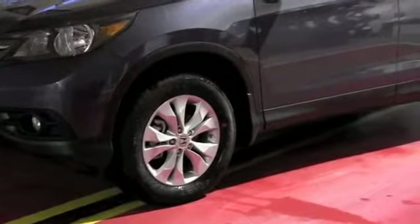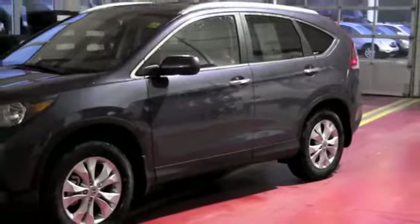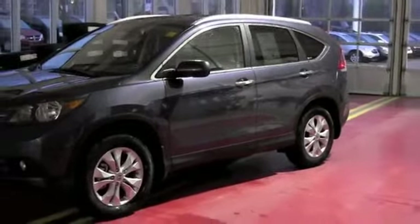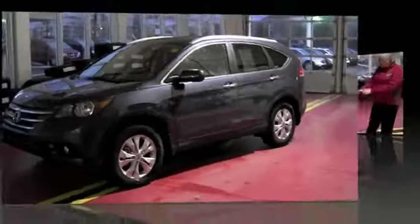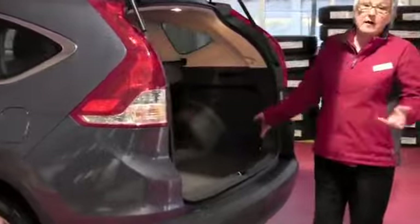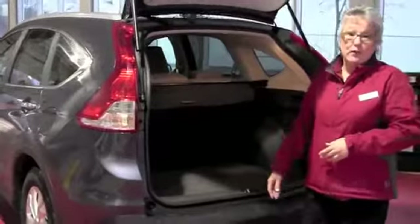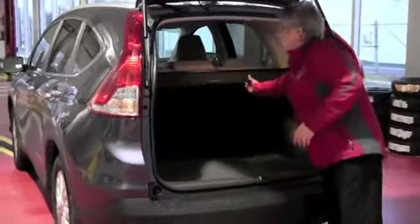This is the touring model that we're looking at today and it does have a few extra features, but you are going to get a little view of everything here today. It's a great space here. You'll be able to fit in hockey bags, traveling, golf bags — whatever your family needs.